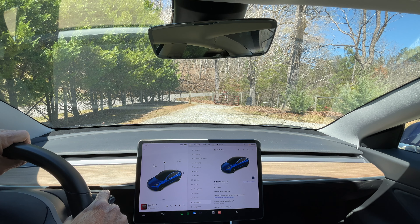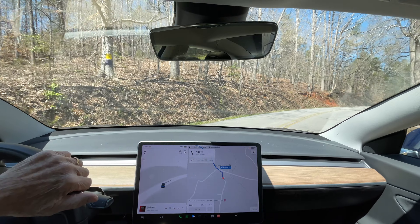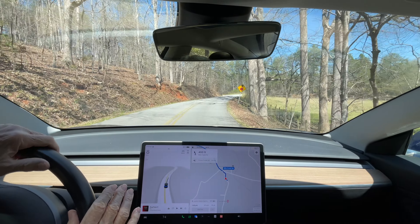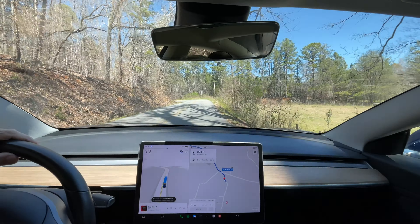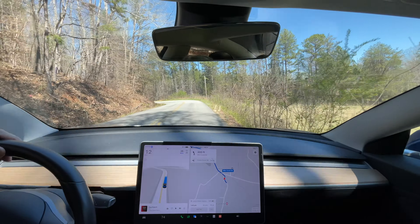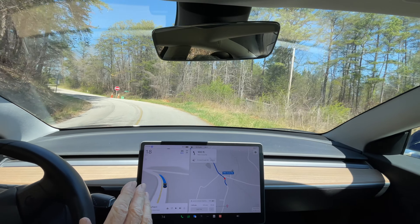I've got my seat belt on. First thing I'm going to do is navigate to Lowe's in Clemson, South Carolina. In 500 feet, turn left on Two Mile Creek Road. Now I'm going to engage full self-driving — you can see the blue pattern there. It steers fairly well, not perfect, but I haven't had too many problems with that. But you can see it's speeding up.